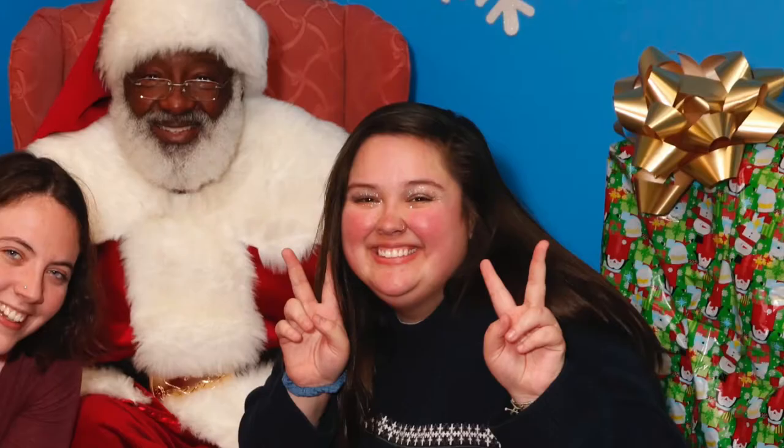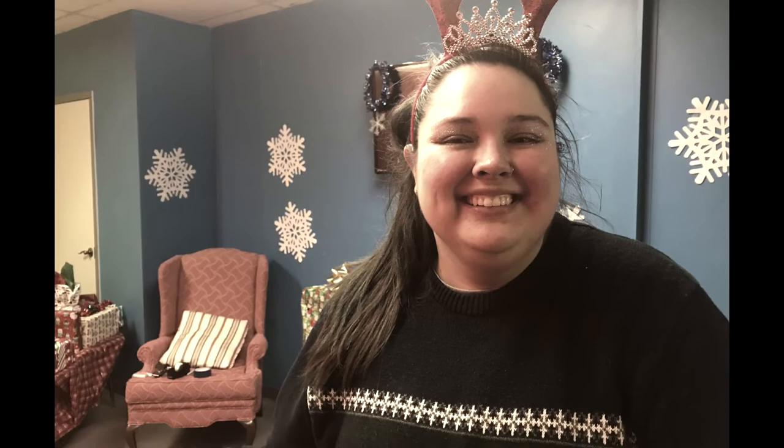Holly also helped with Holiday Smiles over the past two years and even decorated the room for Santa to be in for the kids. Isn't she the cutest Santa's helper?